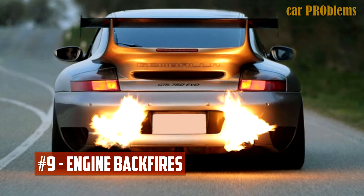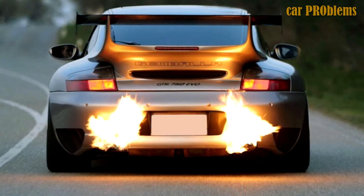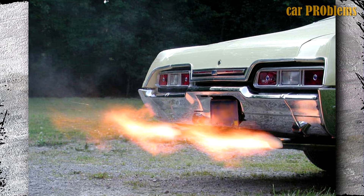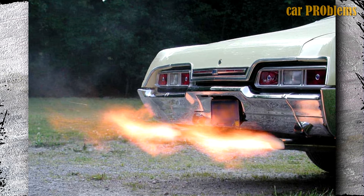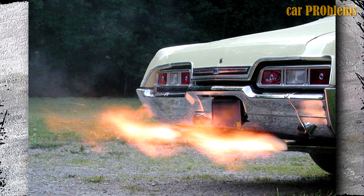Engine Backfires: Because the engine won't be able to burn all of the extra fuel, a broken fuel pressure regulator will allow too much fuel to flow through the combustion chamber, overfilling the exhaust system. The fuel will then enter a hot exhaust system, where it will heat up and ignite, causing an explosion of all the unburned fuel. This is extremely risky and could result in an explosion in your exhaust pipe and a fire starting in your car, so it must be fixed as soon as possible.